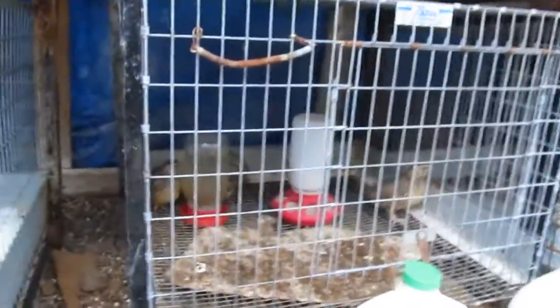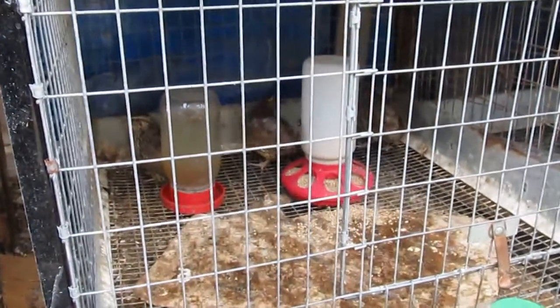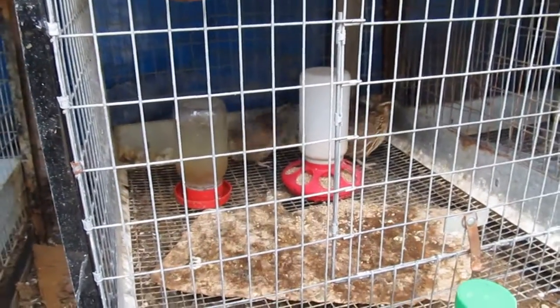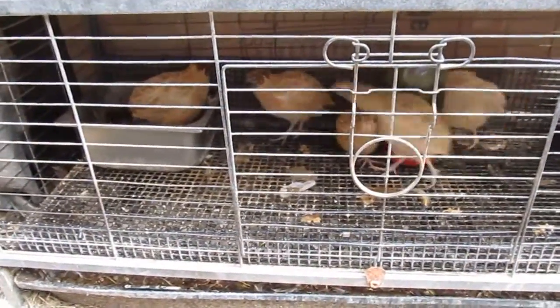These are my rabbit cages. I put these three little ones inside of my rabbit cage here because I didn't want to keep them in this smaller cage with all the fighting and killing. My quail over in the big cage are doing fine over here, though I did have some fighting and lost a couple to that as well.